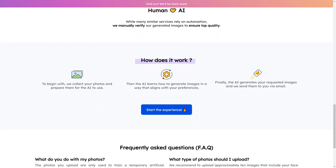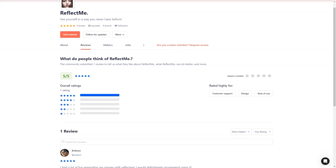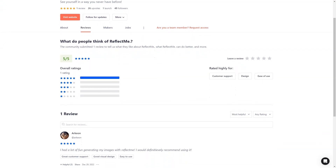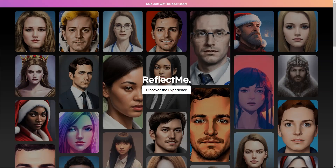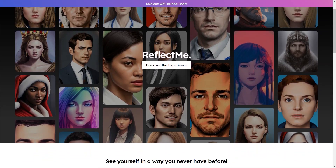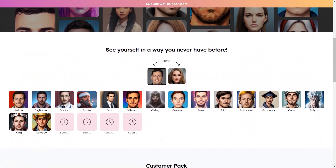And that's not all. ReflectMe is constantly updating and improving its service, so you can expect even more exciting features and options in the future. They're always on the cutting edge of technology and dedicated to providing their users with the best possible experience. Not only is ReflectMe fun and easy to use, but it's also affordable. With prices starting at just a few dollars, it's a small investment for a significant impact. You don't have to be a tech expert to use ReflectMe.